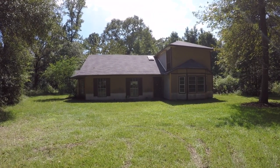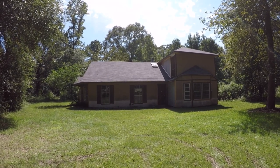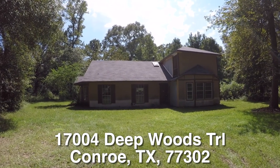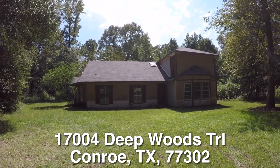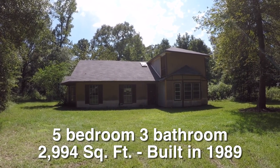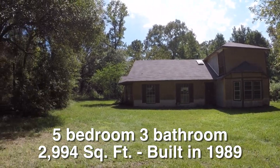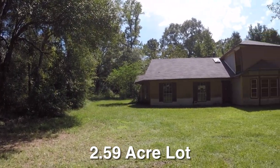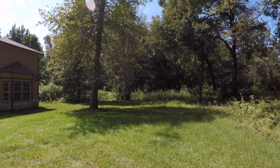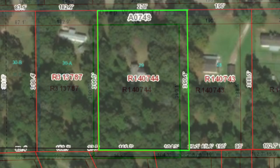We are here in Conroe, Texas. Conroe is located north of Houston. We are in the Pioneer Trails subdivision, and we're standing in front of 17004 Deep Woods Trail. This is a big five-bedroom, three-bath home, two-story, approximately 2,994 square feet. It was built in 1989 and it sits on a very large 2.59 acre lot — just under three acres, just over two and a half acres. I'll do my best to give you an aerial view of the lot size and shape, but it's always a good idea to get a survey.